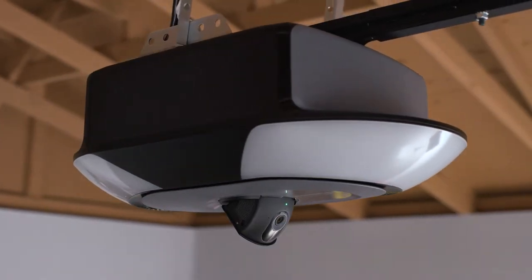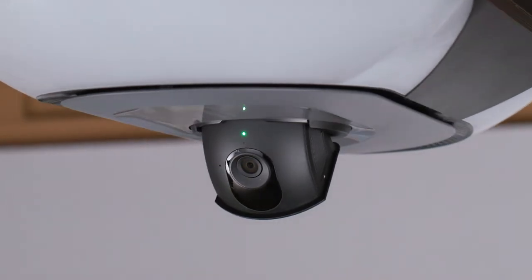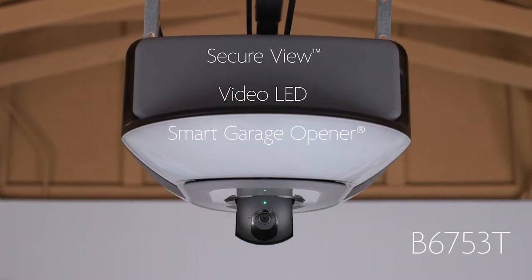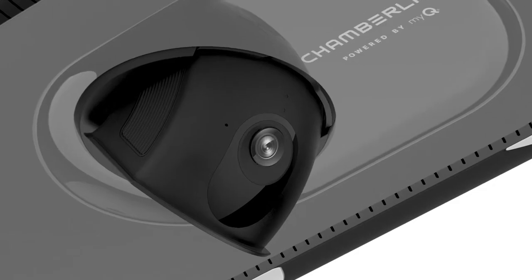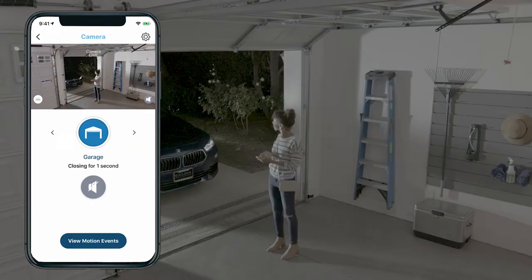Experience the next generation in garage technology and keep an eye on your prized possessions with the B6753T SecureView Video LED Smart Garage Opener. This revolutionary garage door opener comes with a motion-activated camera and streams 1080p live video from your garage right to your smart device.